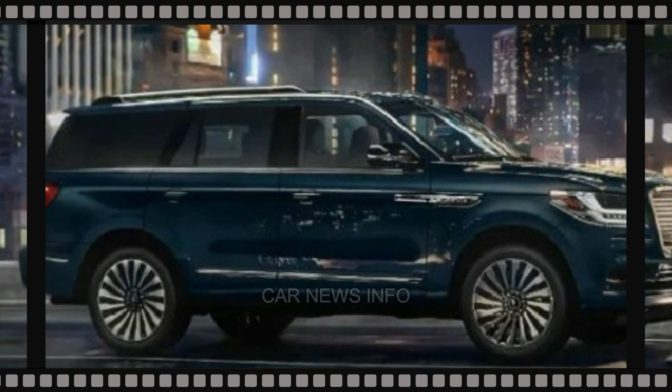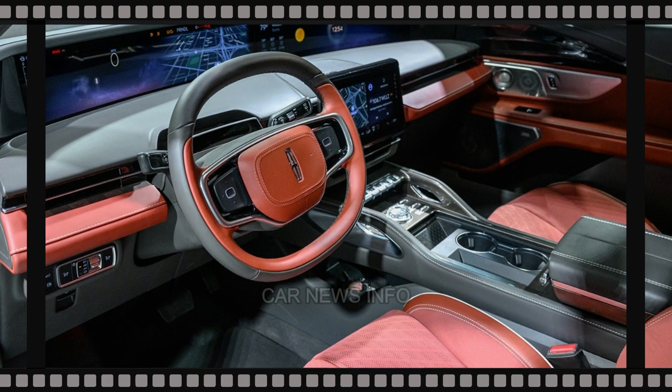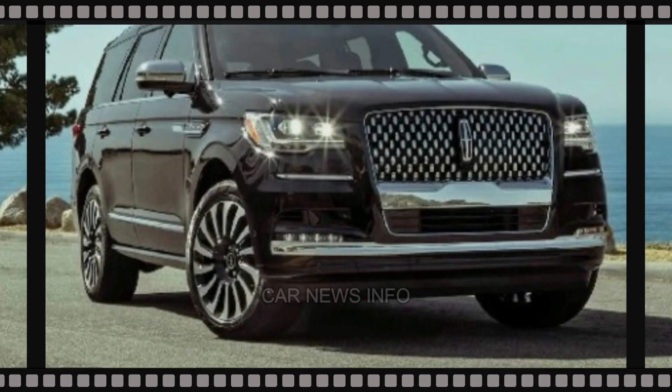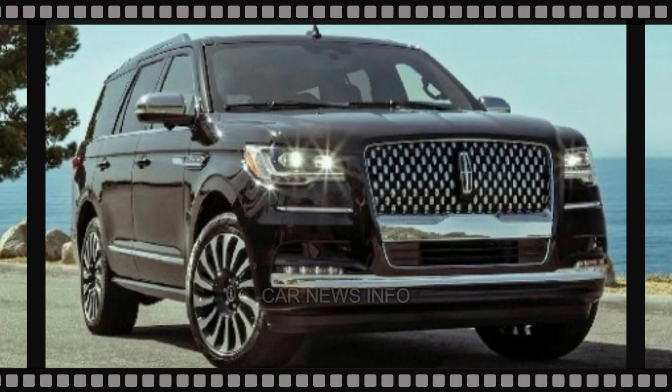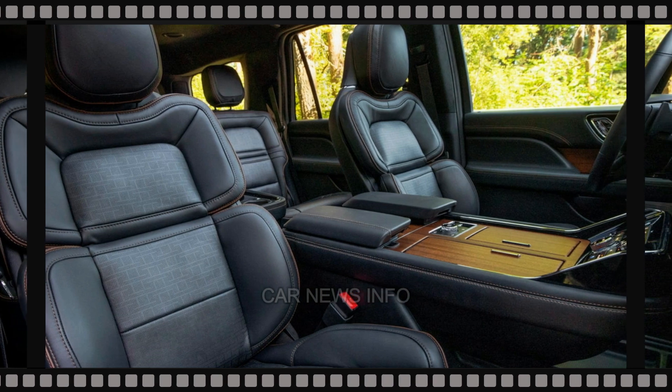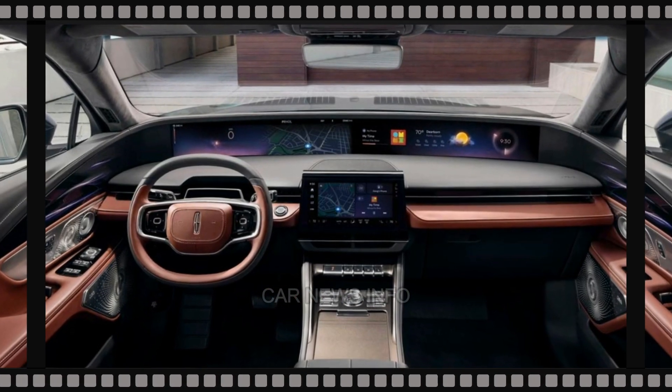Whether you opt for the short wheelbase or extended L body style, the Reserve trim is recommended for its luxurious features, including heated and ventilated front seats, a head-up display, and an array of driver assistance technologies. All-wheel drive and the heavy-duty trailer tow package, for those planning to utilize the impressive towing capacity, are wise add-ons.